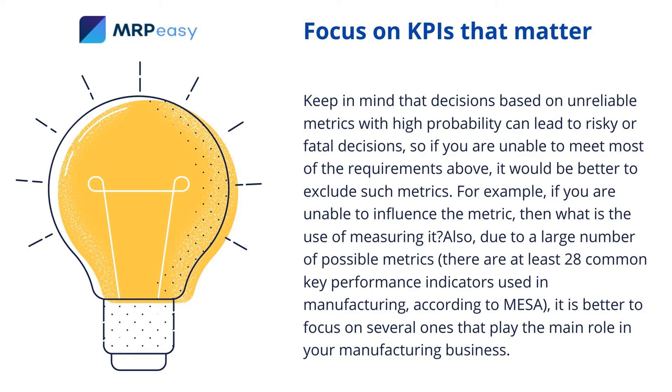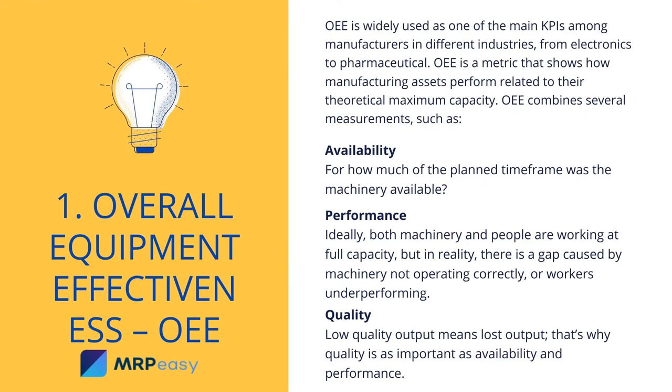1. Overall Equipment Effectiveness (OEE). OEE is widely used as one of the main KPIs among manufacturers in different industries, from electronics to pharmaceuticals. OEE is a metric that shows how manufacturing assets perform related to their theoretical maximum capacity.